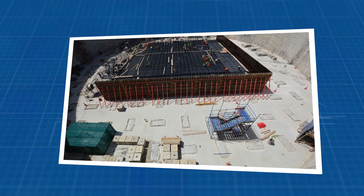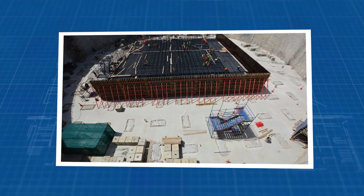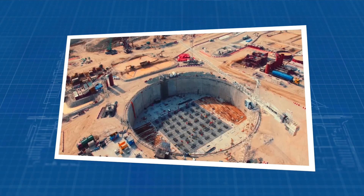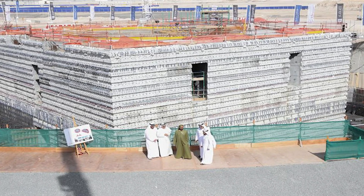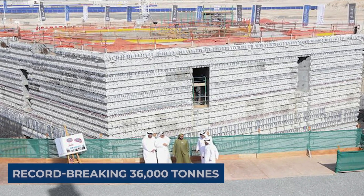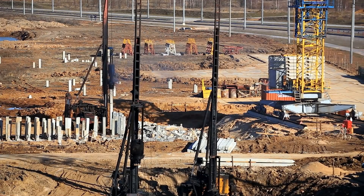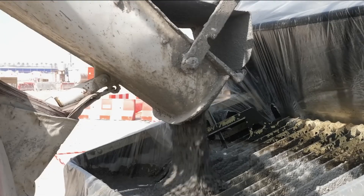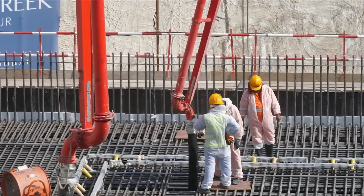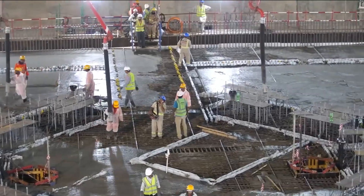In constructing the foundation, 140 Barrett piles were used, demonstrating the scale and complexity of the project. The test load performed on these piles was a record-breaking 36,000 tonnes — the maximum weight ever tested on a single pile to date. This rigorous testing underscores the tower's foundational strength, crucial for a structure of such monumental height.